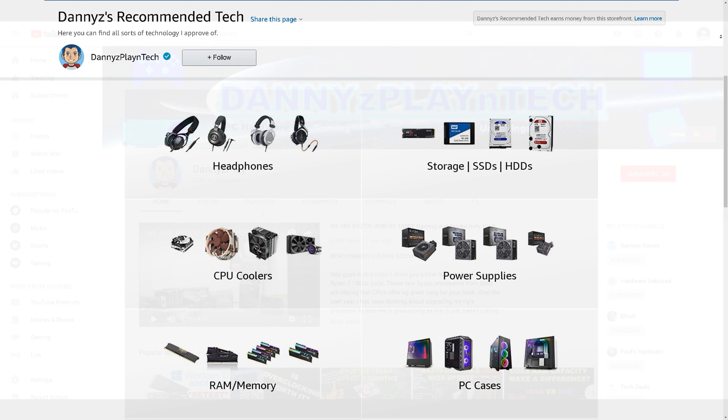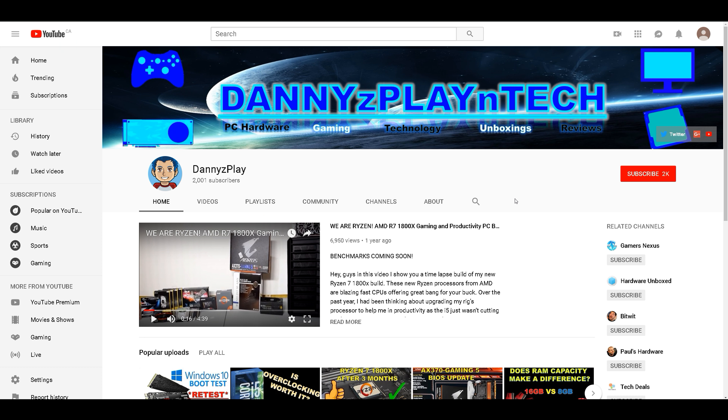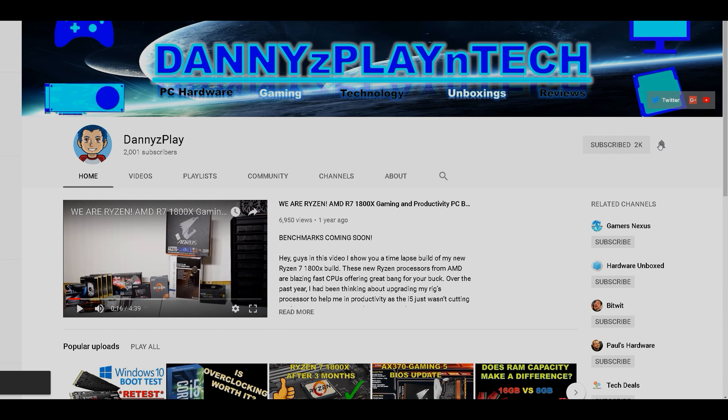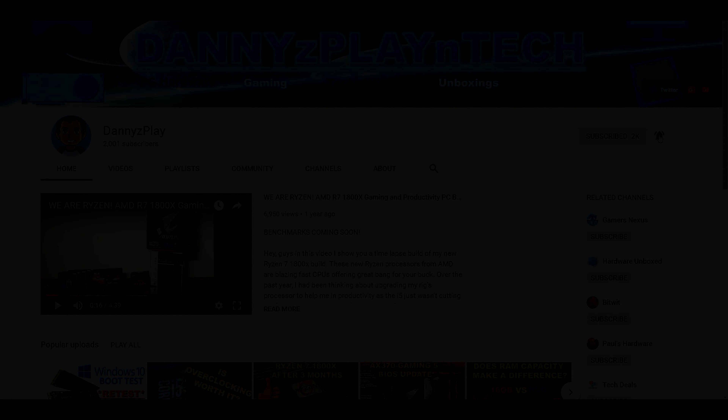I hope you guys found this video to be informative. Leave your thoughts down below, check out the video description for my other videos and ways to support the channel. If you're interested in more content like this then make sure you're subscribed. Thanks for watching, take care, and I'll see you in the next one.